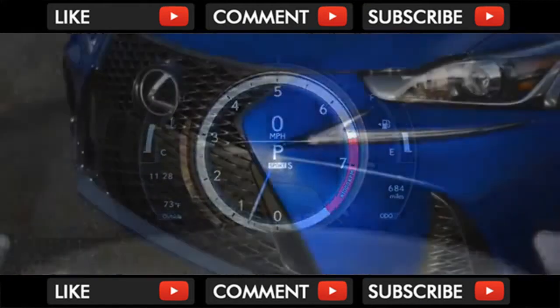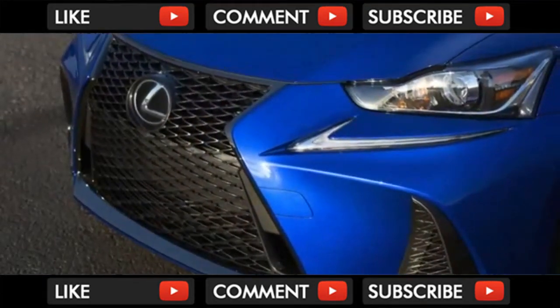In the back, the Lexus IS lets down with slim knee and shoulder room. It's rated at 3 across in back, but even two bigger adults will feel the pinch.